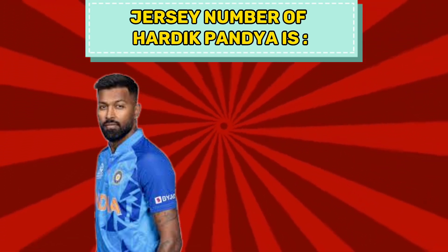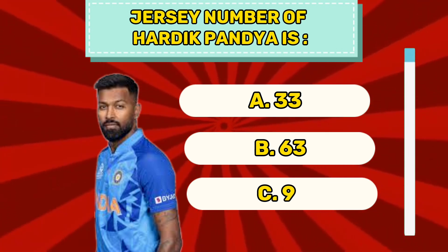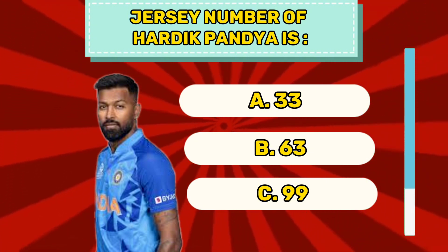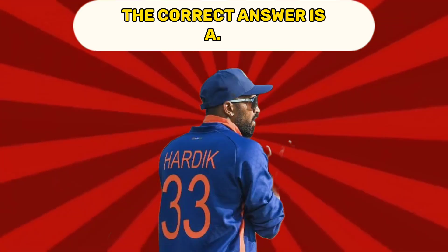Question number nine. Jersey number of Hardik Pandya is A 33, B 63, C 99. The correct answer is A 33.